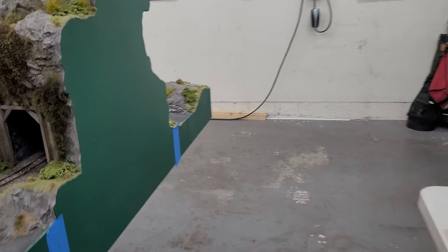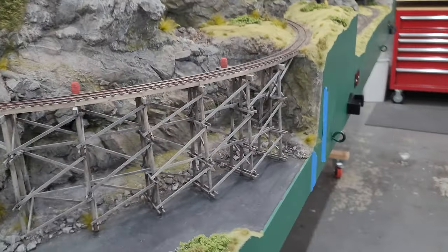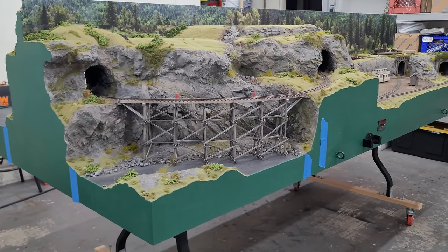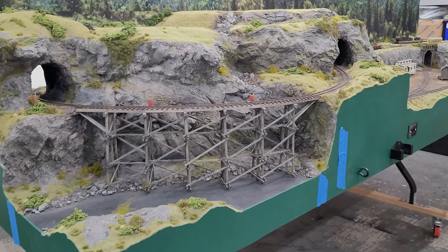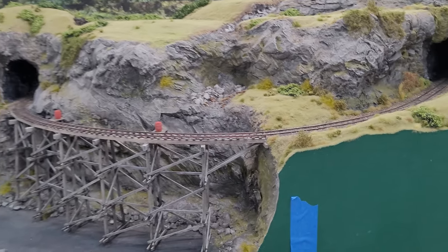So yeah, this is all the trees. I'm going to go over to the other side of the layout. This is probably going to be my favorite scene on the whole layout — there's probably going to be 50 trees on this scene right here. It's just going to totally transform the whole look of the layout.